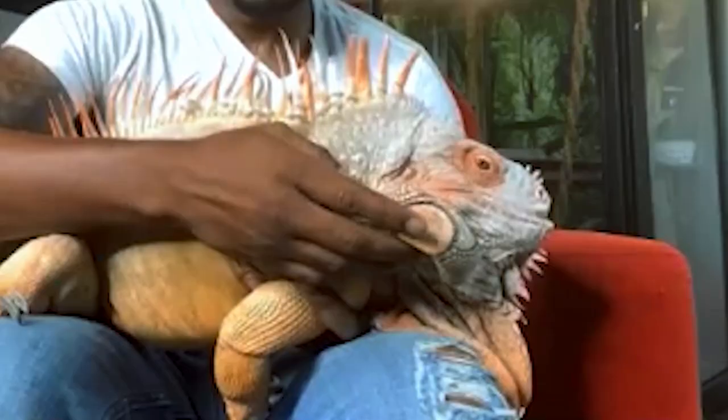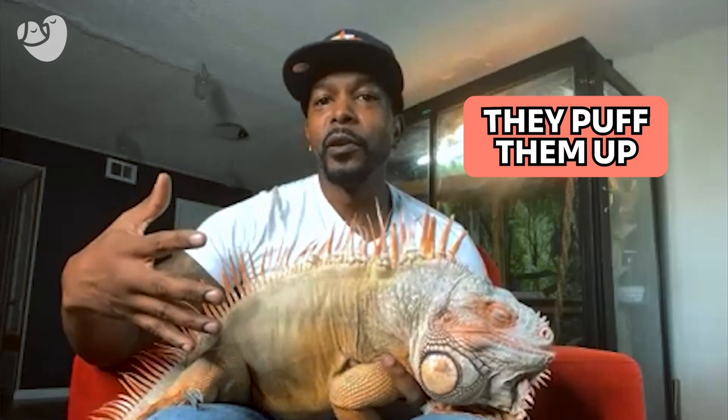These are called jowls and they're basically just muscle tissue. I don't really know the real purpose they serve, but just knowing animals and observing him, they kind of puff them up to make themselves appear bigger. They're bigger on the males, so it's probably something to attract females or to fend off predators.